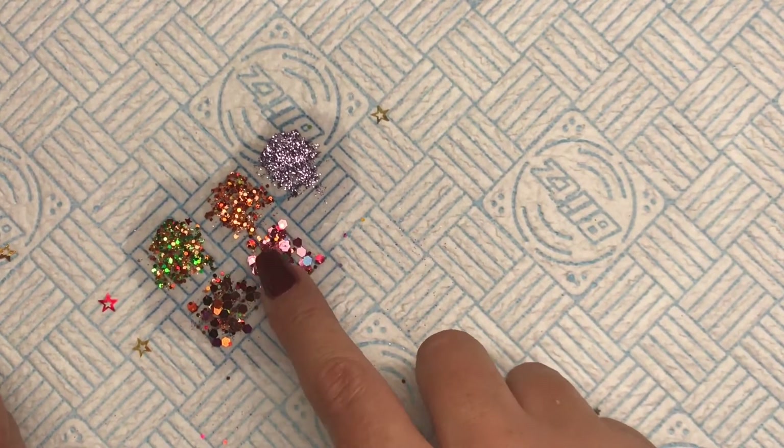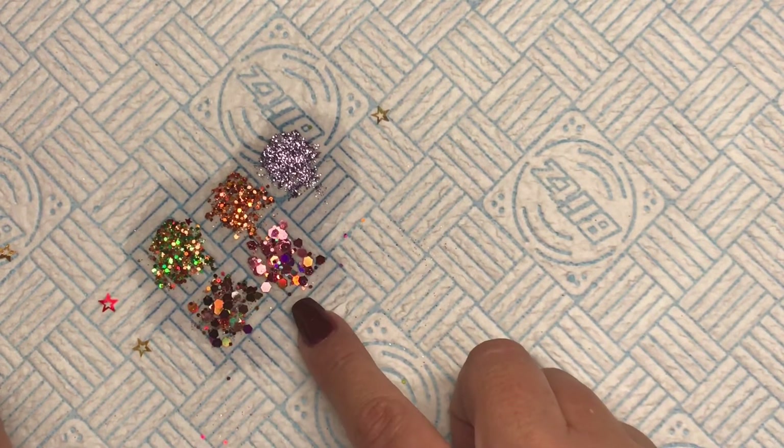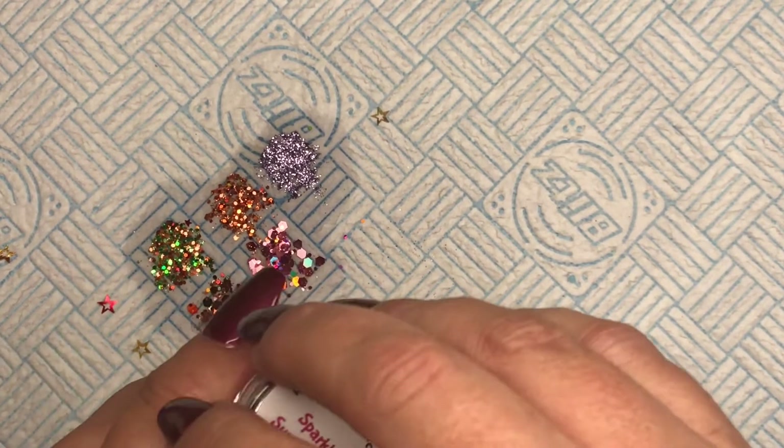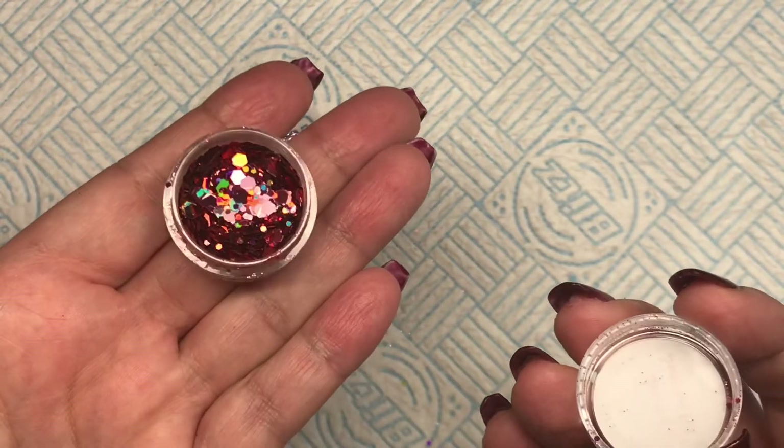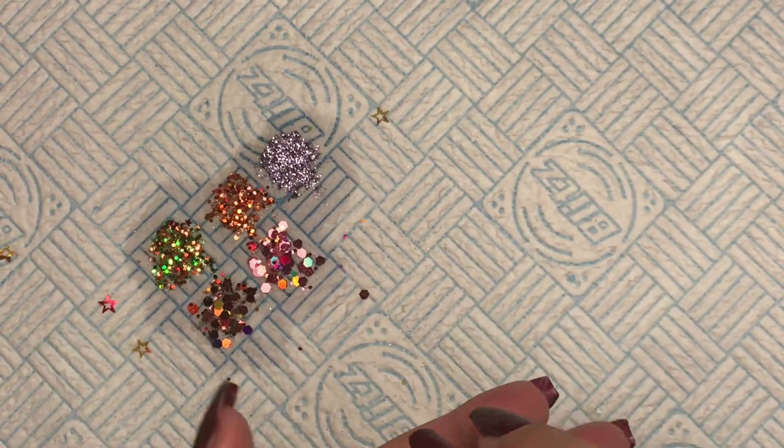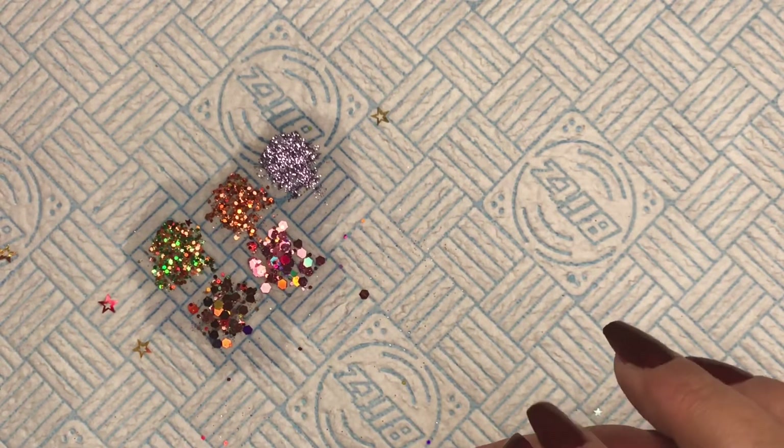Next we have Dusky — these beautiful hexes. I've swatched that one for you.